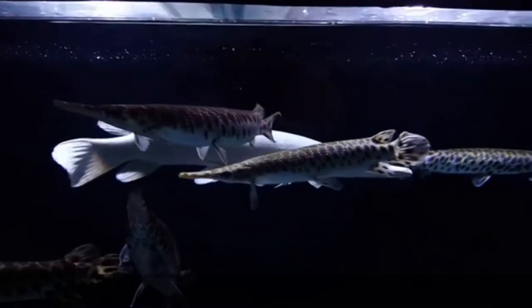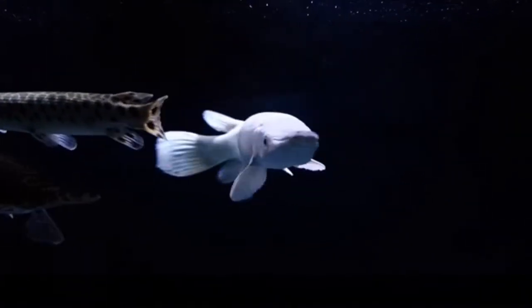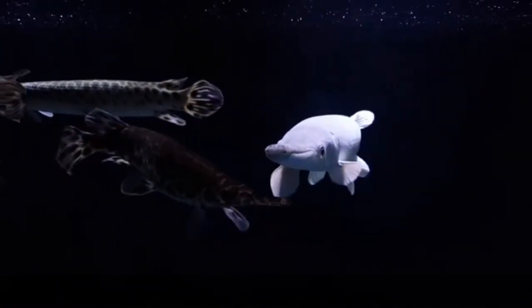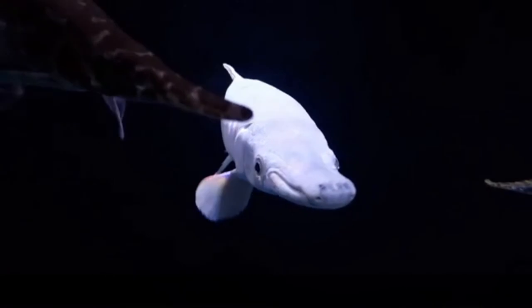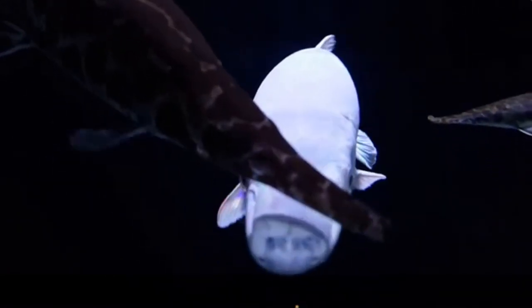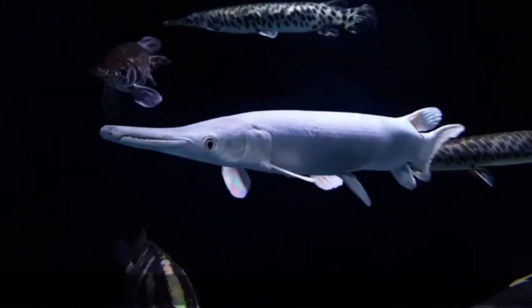Third fact: Ganoid scales that protect like chain mail. Unlike the flexible scales of other fishes, Platinum Alligator Gar have stiff, enamel-like, diamond-shaped Ganoid scales that form an interlocking protective armor similar to medieval chain mail.